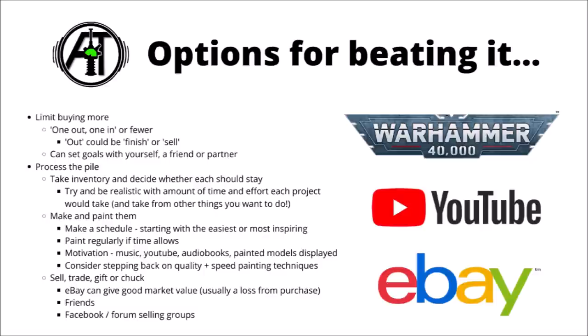Otherwise, if you don't think that you're going to get them painted or finished in any reasonable amount of time, then you've got the option of getting rid of them. Personally I would typically sell them, but you could also potentially trade them with friends, give them as a gift to someone, or if there's just some bits that aren't really much use to anyone, then either bin them or throw them in the bits box.